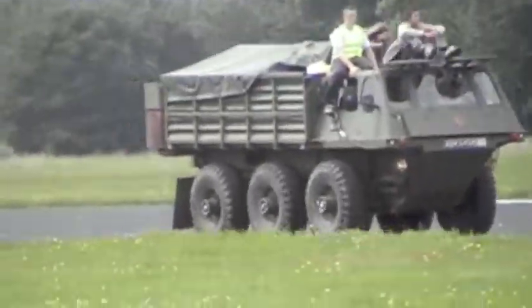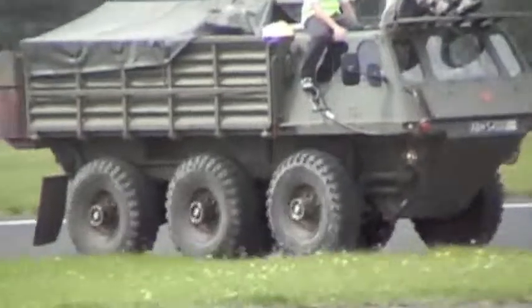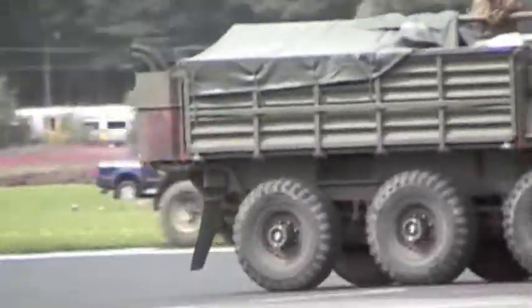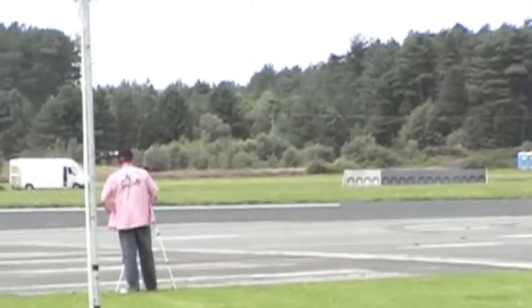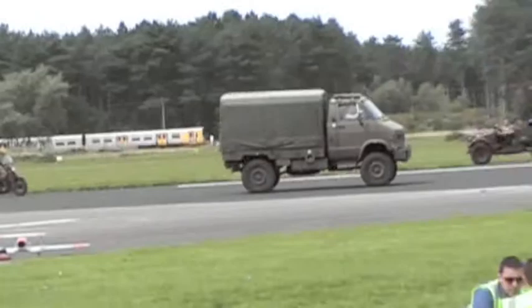Talking to Chris this morning, he managed to get the Chaffee up to about 35 miles an hour on the speedo last night. The top speed quoted in the book is somewhere about 40 miles an hour. Again, a very fast light reconnaissance tank with a 75mm gun on it, so quite capable of formidable firepower.